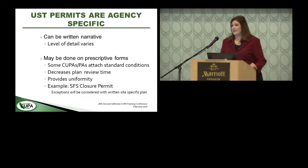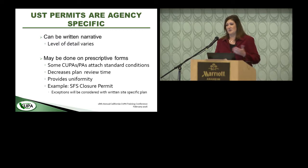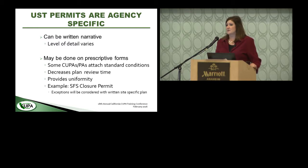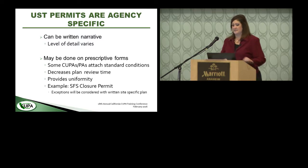Permit applications vary by jurisdiction. Generally there are two approaches: a written work plan or the agency has prescriptive forms. I'm a huge fan of prescriptive forms — they provide uniformity, decrease plan review time, and with our permit package I can typically approve closure permits and assign sampling on the spot in 20 minutes. We're also flexible, allowing contractors to submit a written work plan to identify any differences from our typical procedure.